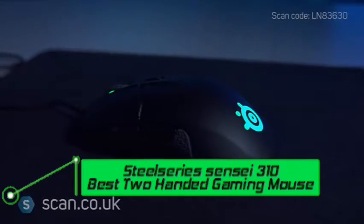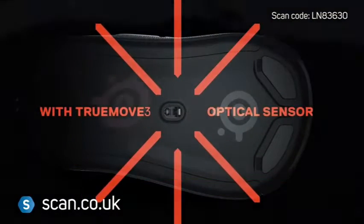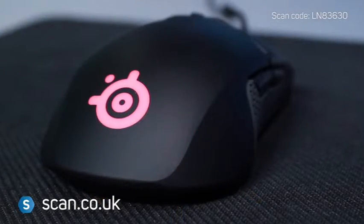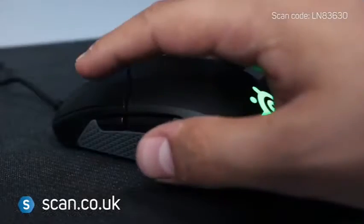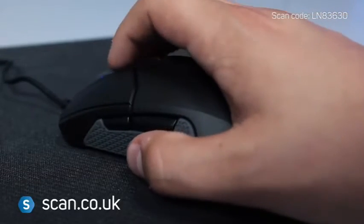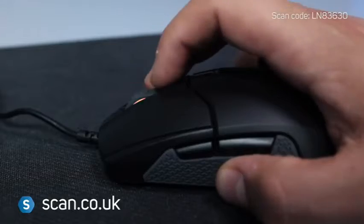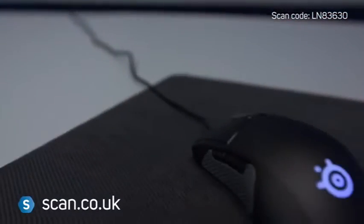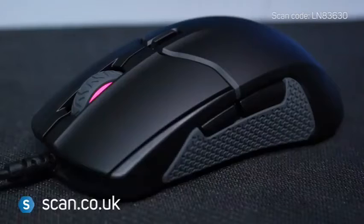Number seven: SteelSeries Sensei 310 — best two-handed gaming mouse. The Sensei 310 is an improved version of this SteelSeries favorite, discreetly redesigned from a traditional mouse. Almost everything is new except for the Sensei's ambidextrous shape, and that's exactly how it should be. The Sensei is now more grippable and can withstand a sweaty palm thanks to a redesigned plastic cover. SteelSeries employs a bespoke version of one of the best gaming sensors on the market to ensure the Sensei 310 has no tracking issues.